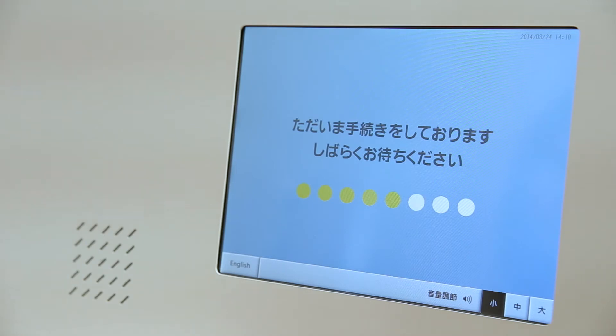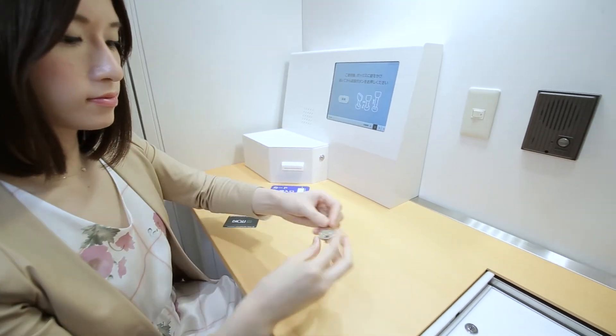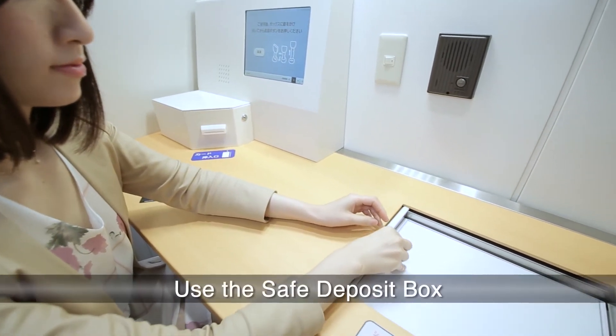Colors, composition, and letters on the display are based on the idea of universal design and can be used comfortably regardless of the user's age or gender. Once your Safe Deposit box arrives, open the lid with a key and proceed to use it.